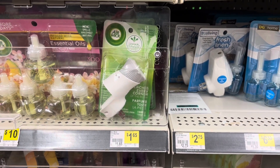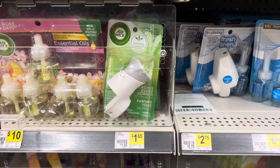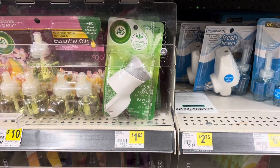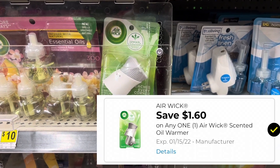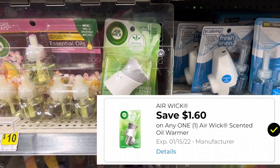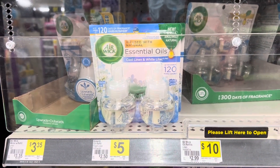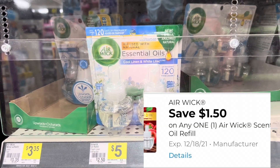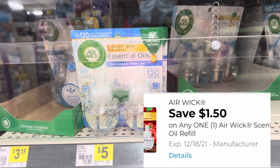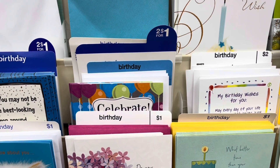We're going to start off this week with our freebie. These Air Wick warmers are on sale for a dollar and 60 cents and we have a digital coupon for a dollar and 60 cents, so it makes them free. Now if you need something to go into the warmers, you can pick up one of these twin pack refills — they are five dollars and we have a dollar and 50 cent digital coupon that will go with this one.